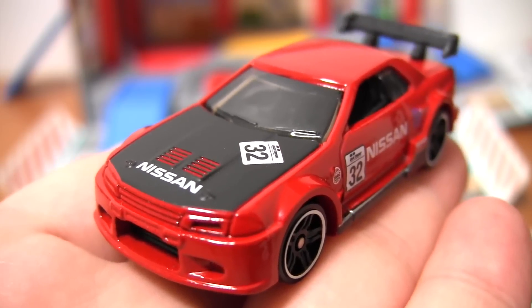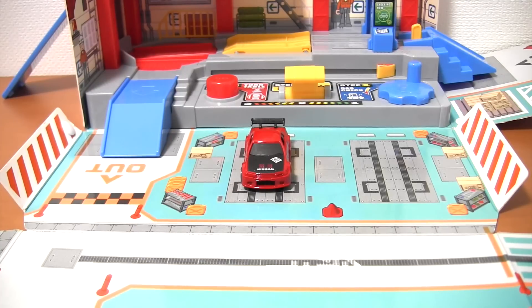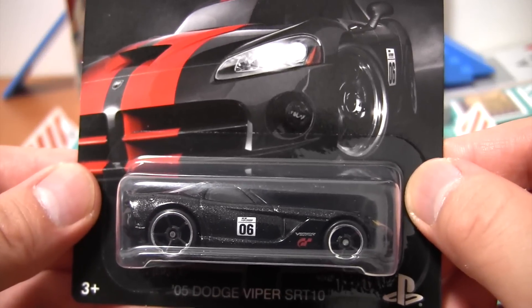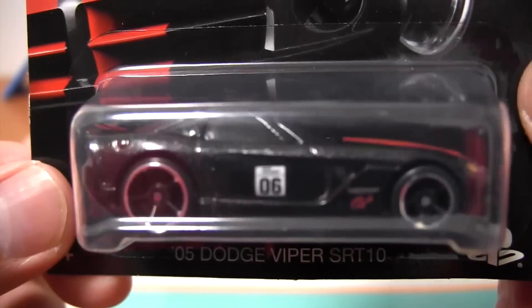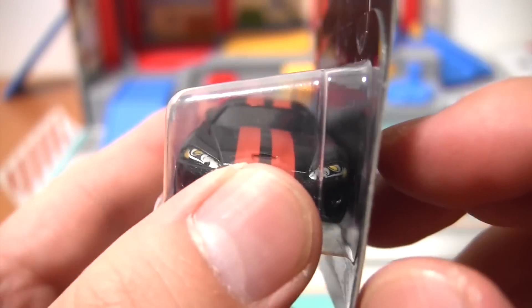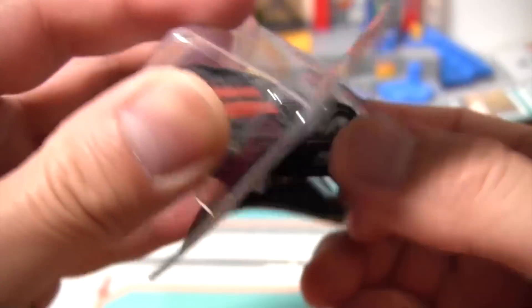はいまず1台目は日産スカイラインGT-R32でした。続いて2台目ご紹介しますのはこちら、じゃーん、ダッチバイパーSRT10。パッケージのイラストはこんな感じになっています。では早速こちらの方もケースから出したいと思います。では早速見ていきましょう。